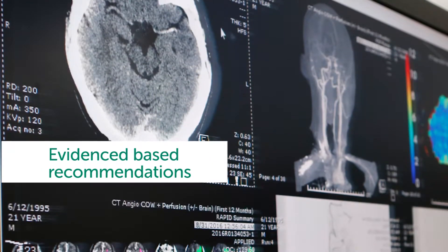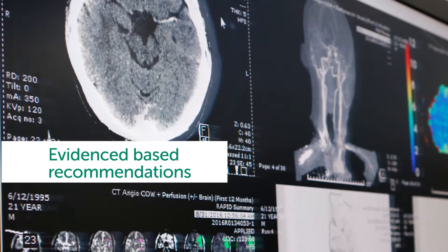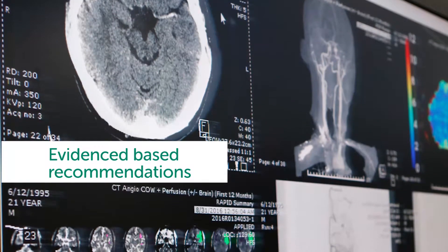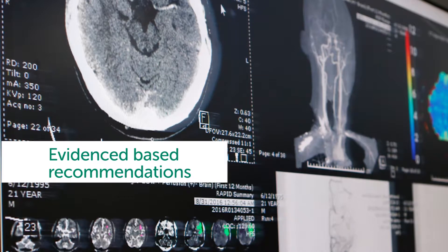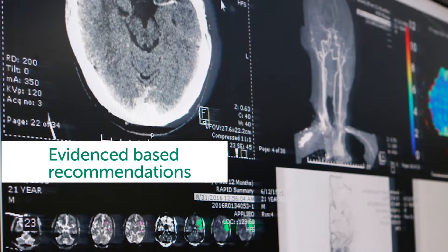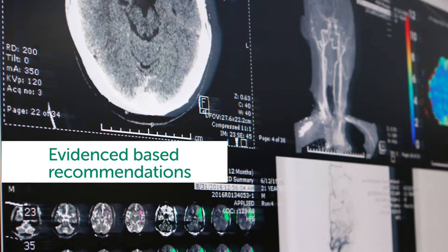So what are the clinical guidelines? Stroke attacks the brain. It's one of Australia's biggest killers and a leading cause of disability. The latest data shows there's one stroke every nine minutes in Australia, but it can be treated and beaten if patients are able to access high quality treatment fast.